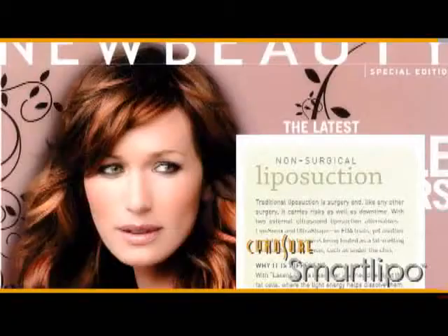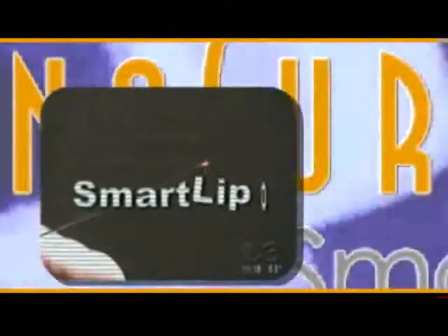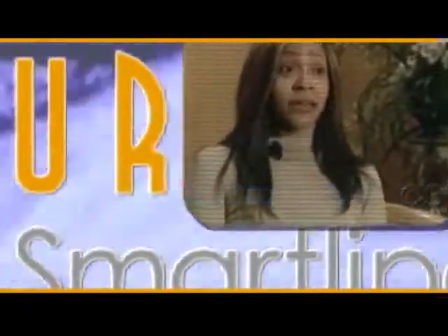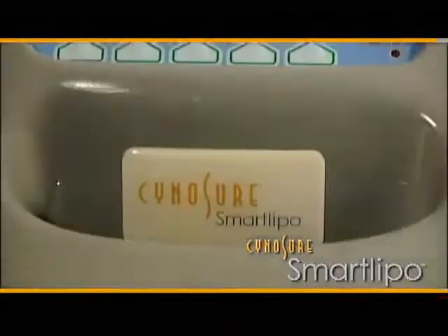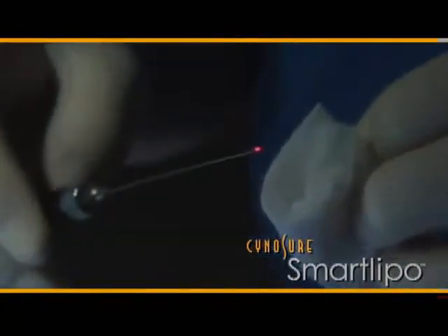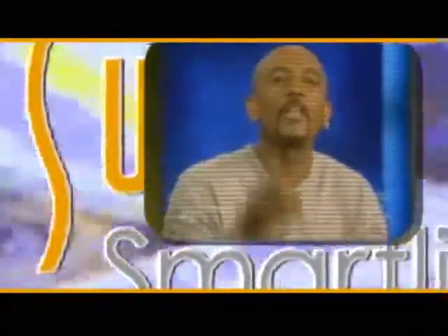Finally there is a solution — a brand new treatment called SmartLipo. I saw the fat around my abdomen disappear, and the skin does become dramatically tighter. SmartLipo is a new type of laser technology we call minimally invasive laser surgery. What we do with SmartLipo is melt fat with the laser, and at the same time we tighten the skin. You can remove fat from your body in less than 40 minutes.